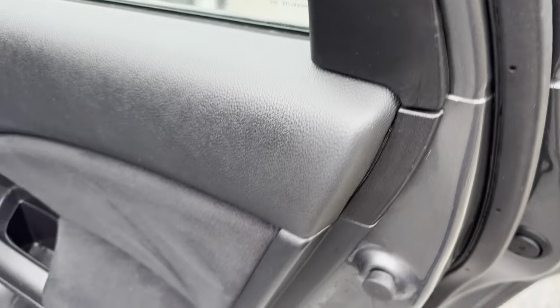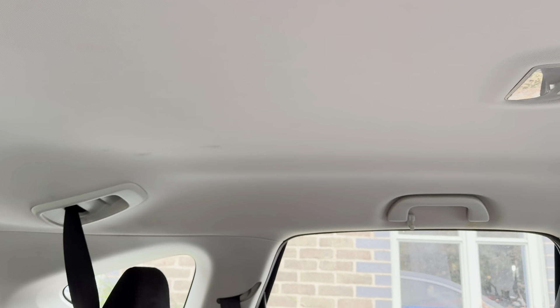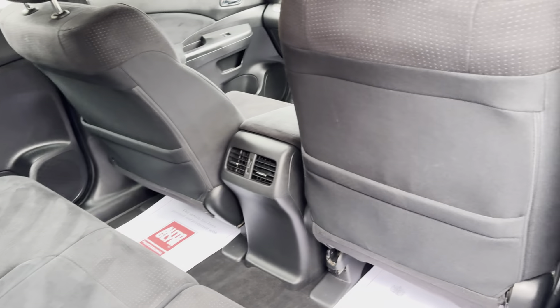Moving on to the rear seats. Again, rear door cards all in excellent order. Rear seats immaculately clean, as too is the roof lining, seat backs and door cards.